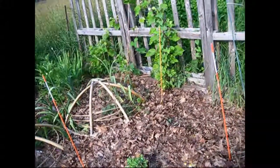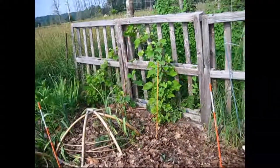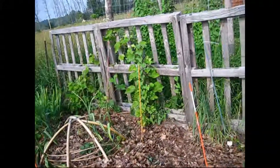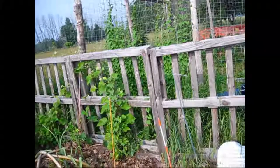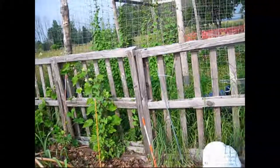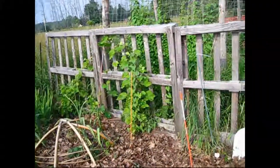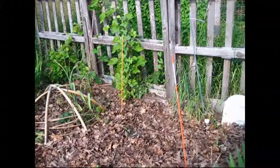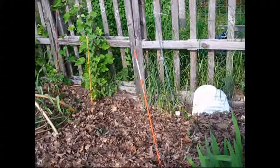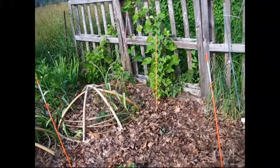My grapevines are doing really well. They're really lush now, and I've been slowly training them up the palette there. Then we'll wrap them around the top as they go. You can see in the back the morning glory that was just everywhere in here — birds must've dropped off a bunch of seeds from somewhere else. Morning glory has just been running rampant in here, but we've pulled it out of our garden beds as much as possible. It's just an invasive vine — beautiful, but very invasive.